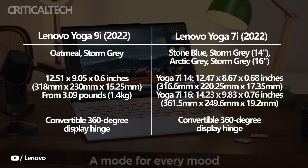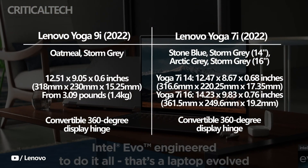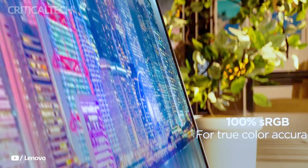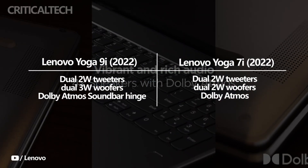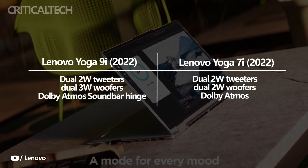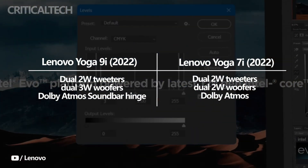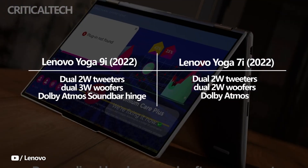One of the nicest aspects of the Yoga 9i is its 360-degree display hinge, which also functions as a powerful soundbar. The Yoga 9i is the perfect laptop for viewing movies or television, because it boasts two in-chassis speakers and 10 watts of audio output. Although there is no soundbar hinge, the Yoga 7i 14 and 16 variants also offer a quad-speaker configuration — two 2-watt speakers on the bottom panel and two more 2-watt speakers flanking the keyboard. Though not quite as fantastic as the Yoga 9i, audio is still excellent.